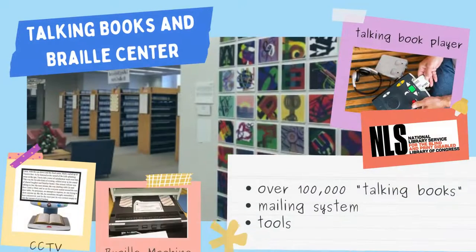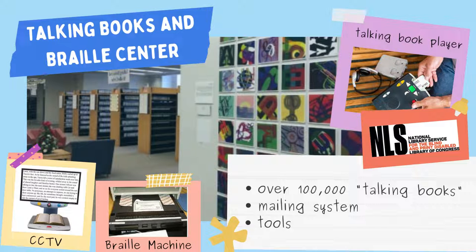First is the Talking Books and Braille Center on the second floor. As a part of the NLS, the TBBC has thousands of talking books available that can be mailed to those who have trouble reading standard print. They also have available tools such as closed circuit televisions, braille display, and embosser.